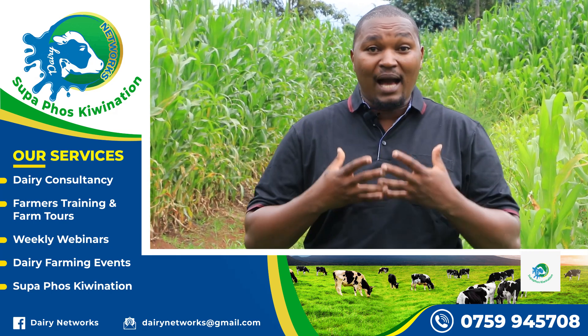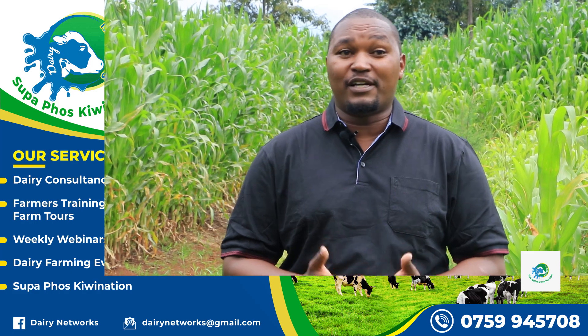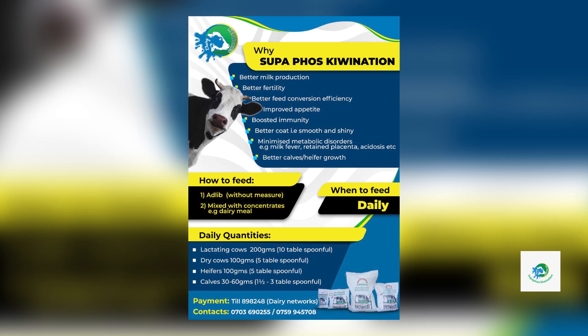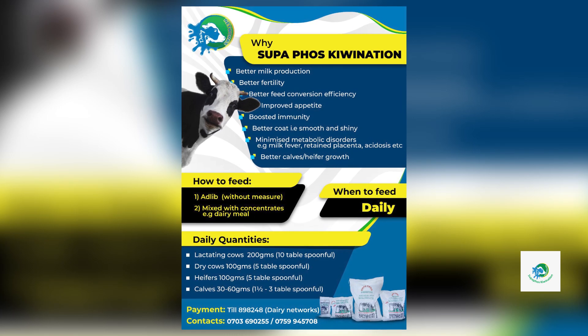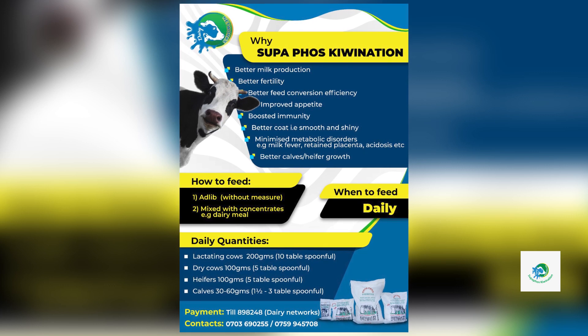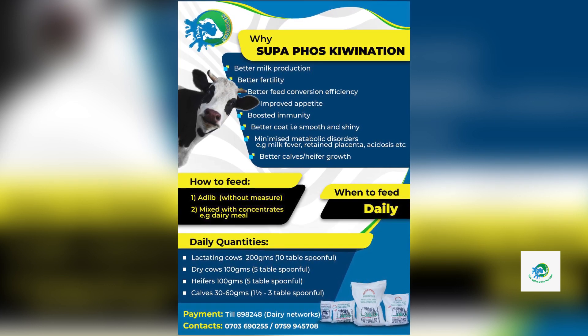Look at how maize selection is very important. On this side, this is Kenya Seed 6213; this one is not. So maize selection becomes a very critical thing. Look at how our journey has been amazing and interesting, with so many notable observations. Until next time, keep it Dairy Networks — for daily training, consultancy, and superforce. Remember to subscribe, like, and share this video with fellow farmers. Asanteni, and may God bless you.